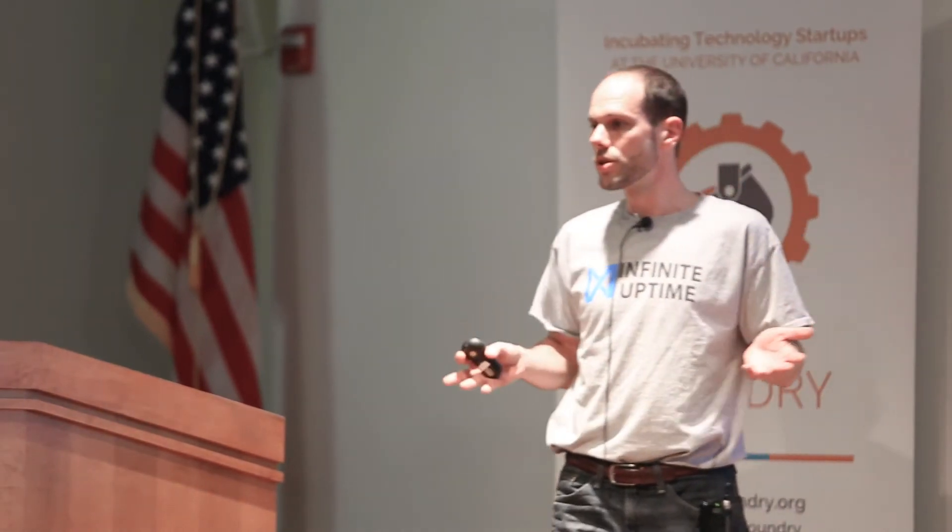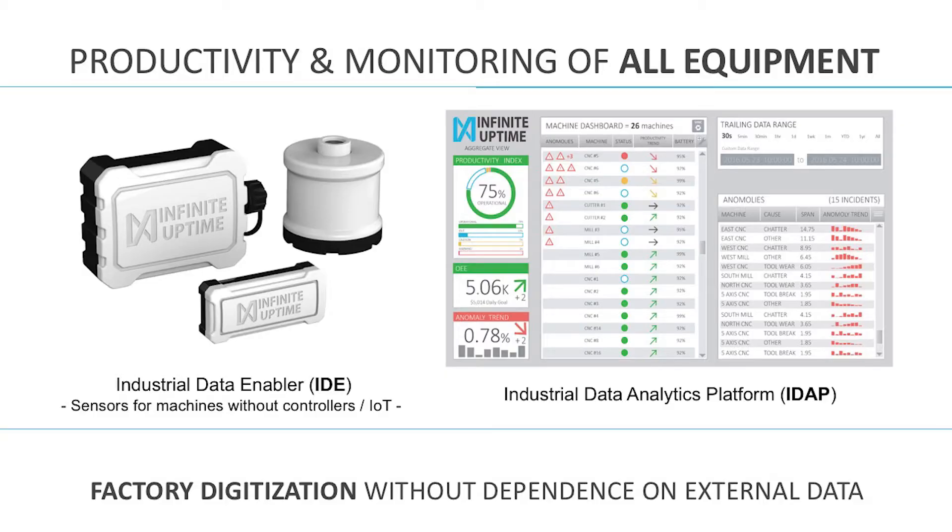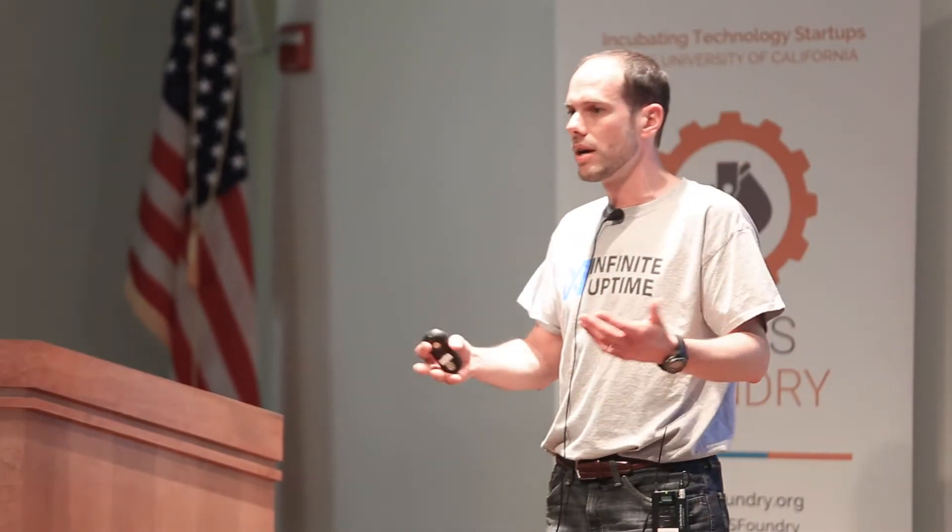The full solution is basically a combination of hardware and software where we care about two things: how productive is the equipment — what is it doing, how many parts is it producing — and also what's the state, what's the condition of this equipment. Should I be doing something to prevent a failure, which would mean downtime and loss of money?